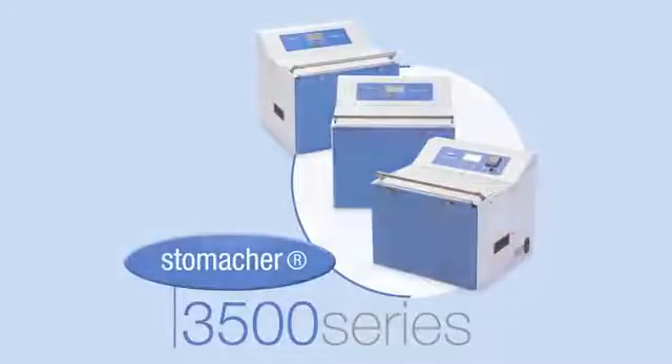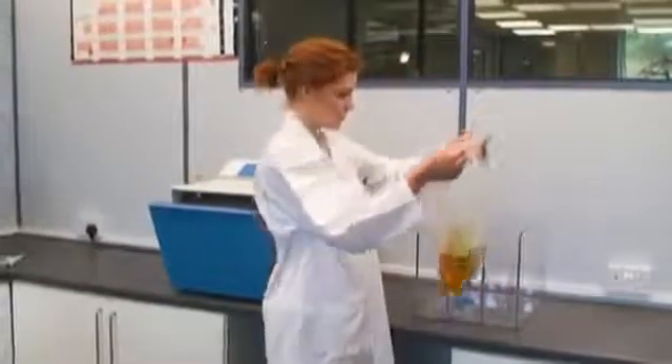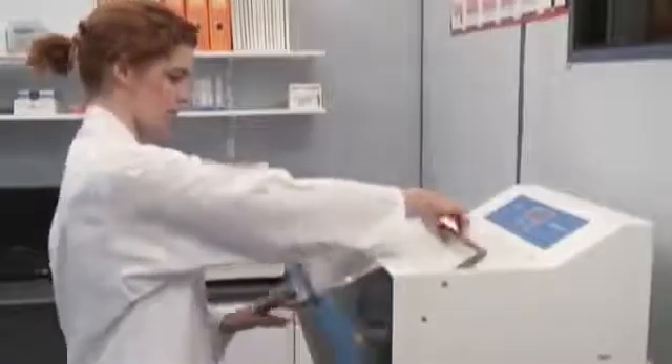The Stomacher 3500 series are a complete range of Stomachers for large volume processing from 400 to 3500 millilitres. The range includes the Thermo for the extraction and identification of parasites, the Bio-washer for the processing of fibrous samples such as water filters, and the Standard 3500 for large volume processing.